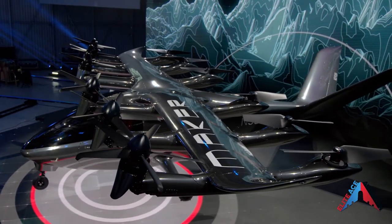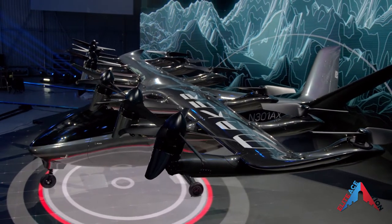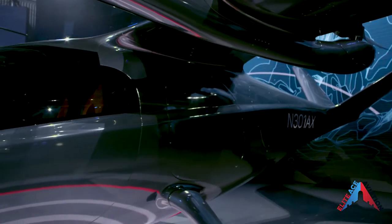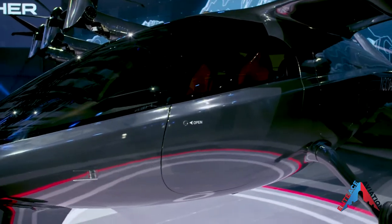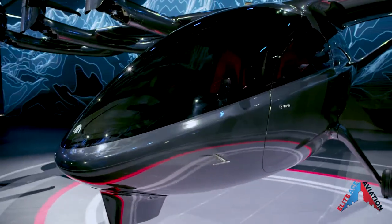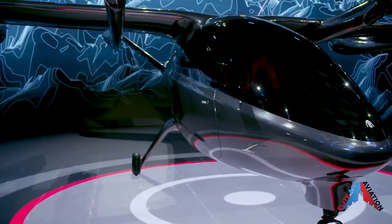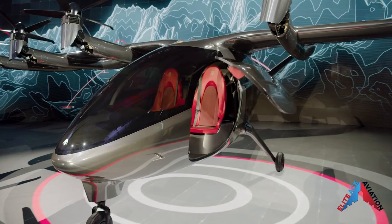Maker is Archer's full-scale electric vertical takeoff and landing aircraft capable of traveling a reported 60 miles at 150 miles per hour. Archer is developing models of all-electric vertical takeoff and landing aircraft focused primarily on improving commute times in cities. Archer announced this launch on May 21, 2020.